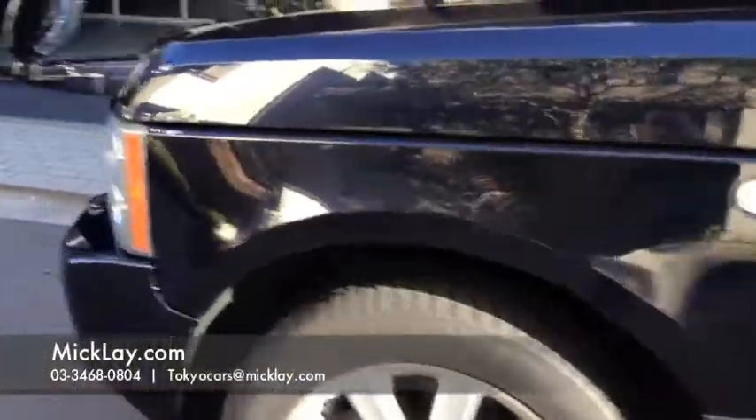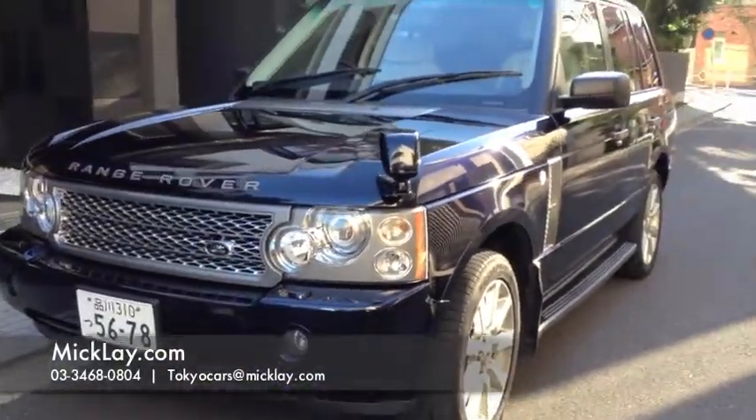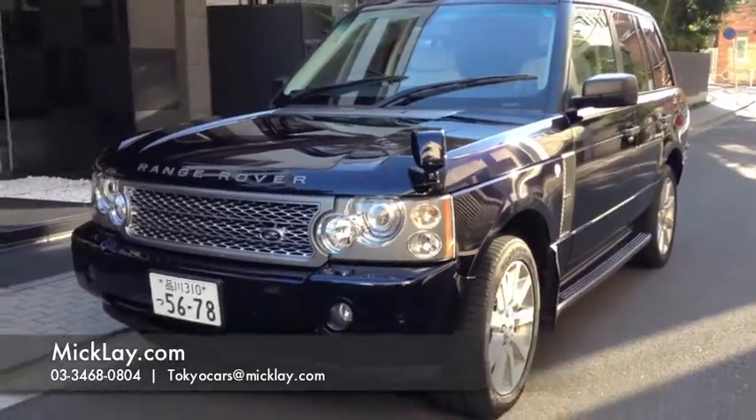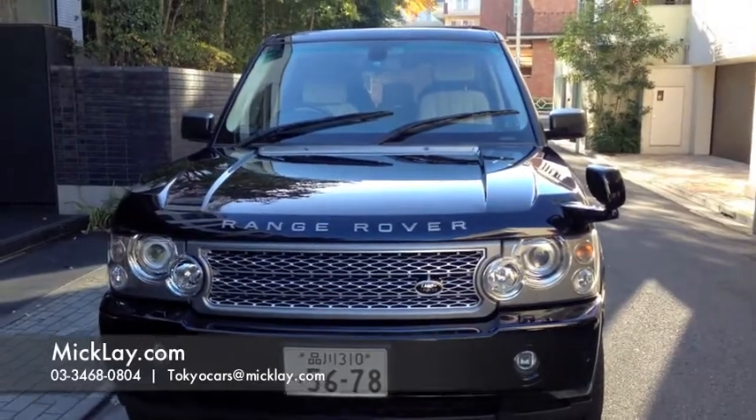Anyway, if you are looking for some repair work done, whether it's via insurance or paying cash, give us a call here at mcleay.com — information's below this video.